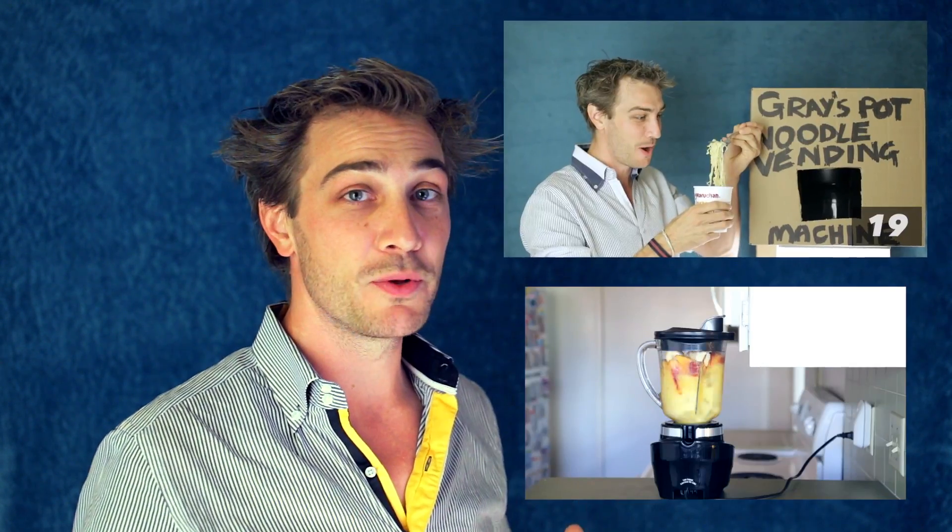Check out my other videos, like how to make a pot noodle vending machine, or get a smoothie whenever you post a picture to Instagram. Thanks for watching, bye!